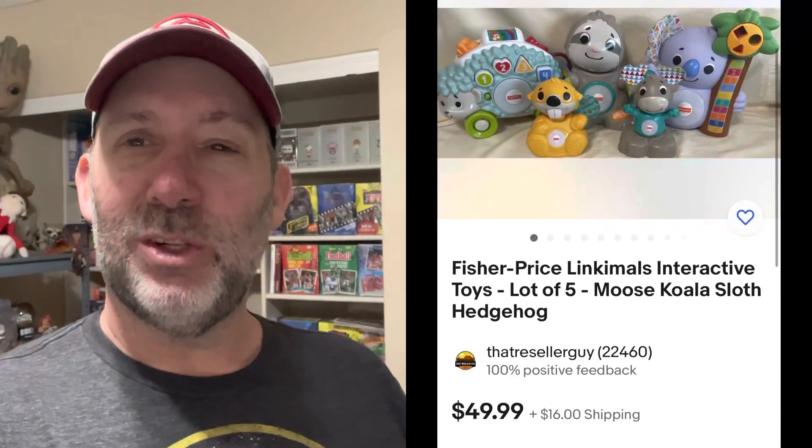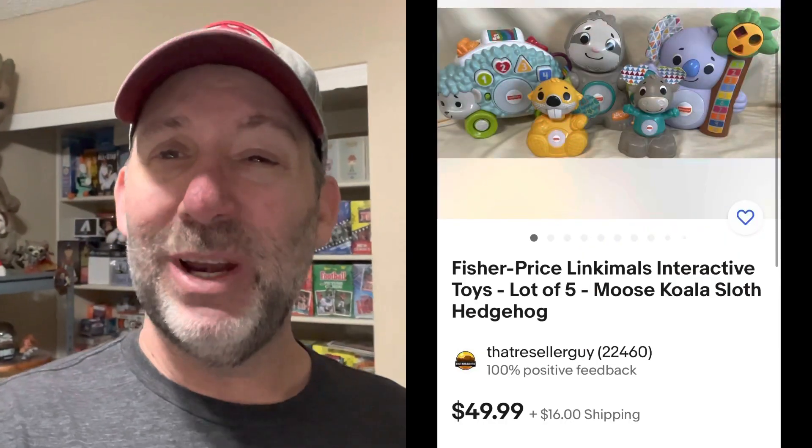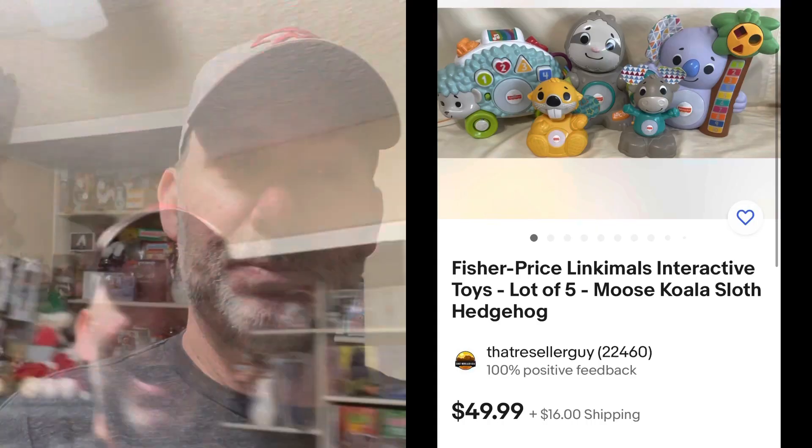I sold a couple different lots of these Linkamoles. I put five of these little Linkamoles toys together and got $50 for those. You guys know I talk about selling football helmets a lot — I sold two this week, but the best one sold for $99.99 plus shipping. I'm always picking these up for under $10; my average buy price is probably about $7, and the average list price is over $50. Sell football helmets if I haven't told you already.